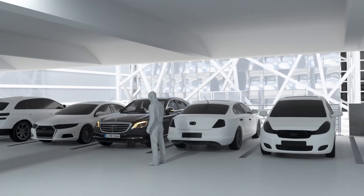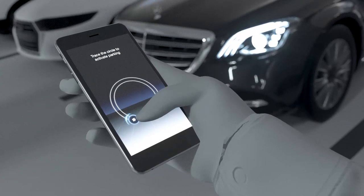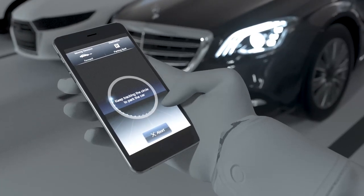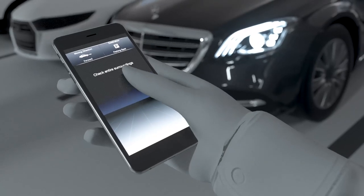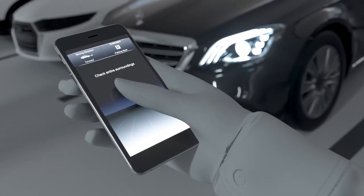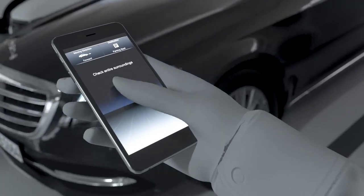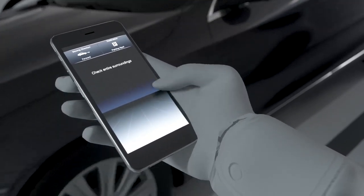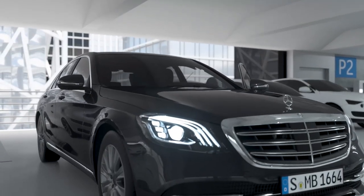Remote Parking Assist allows you to maneuver the vehicle out of tight parking spaces using a smartphone, so the driver can get in and out of the car comfortably. The function offers an exploration mode: the vehicle can be activated from outside using a smartphone and can then be moved forwards or backwards in a straight line for up to 15 meters.